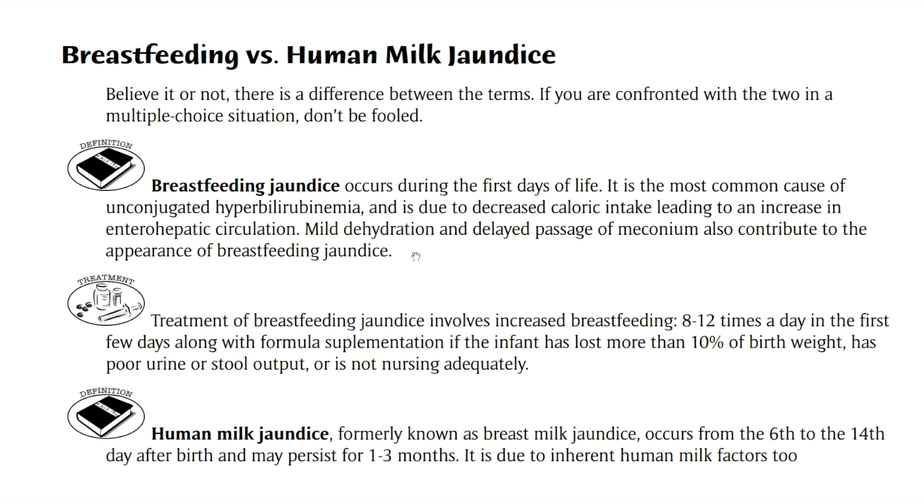Breastfeeding jaundice is basically due to the inadequate supply of breast milk from the mother, essentially during the first few days of life — in other words, the first week. Essentially, it's dehydration. This results in decreased passage of meconium and increasing enterohepatic circulation.